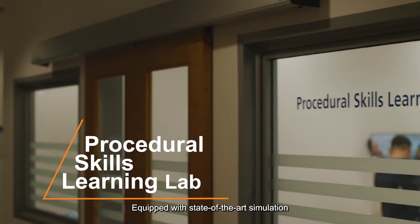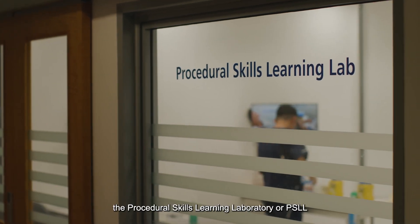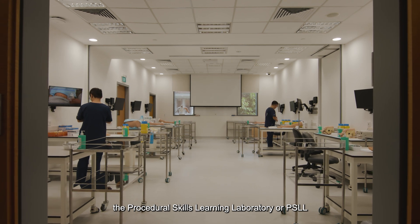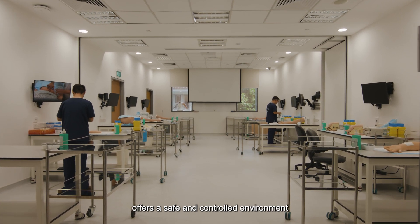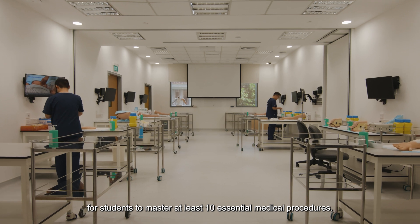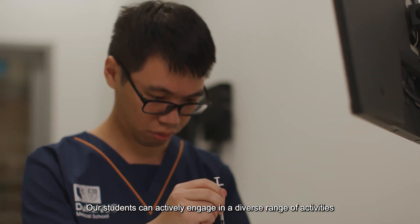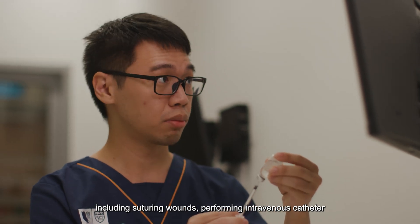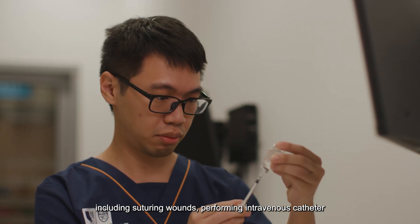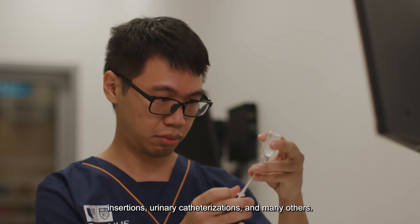Equipped with state-of-the-art simulation, part-task trainers and equipment, the Procedural Skills Learning Laboratory or PSLL offers a safe and controlled environment for students to master at least 10 essential medical procedures. Our students can actively engage in a diverse range of activities including suturing wounds, performing intravenous catheter insertions, urinary catheterizations and many others.